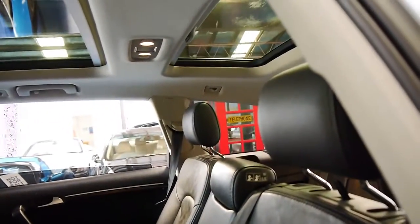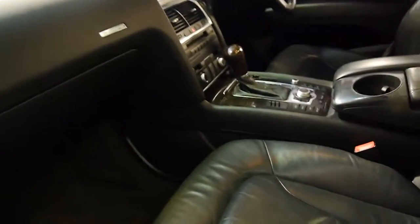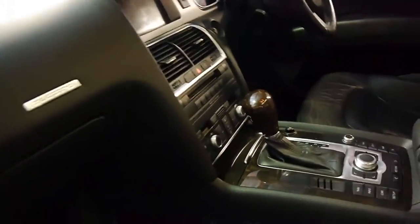And if you've been looking for a Q7 and you want to get a V8 with all the options in this beautiful colour combination, I think this is a car to come and have a look at. It's got the nice dark timber inserts.